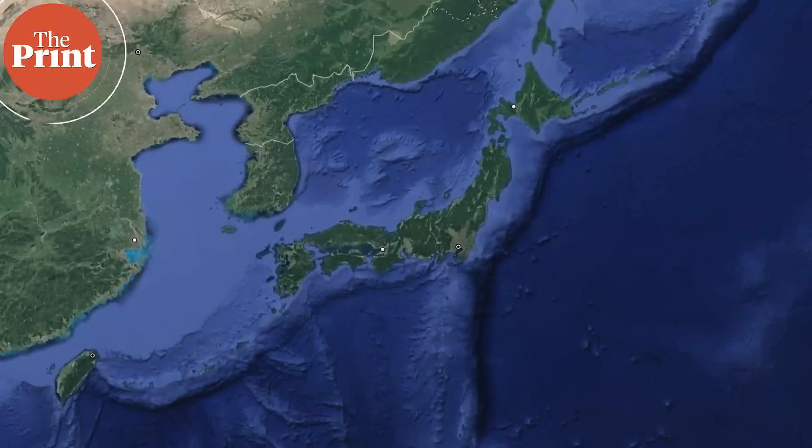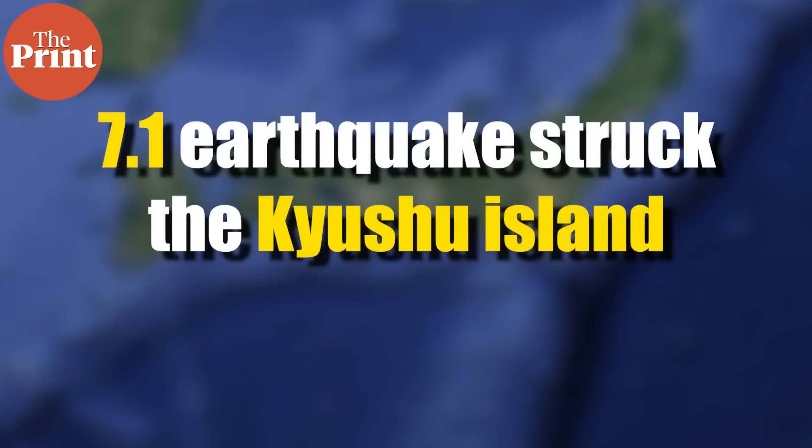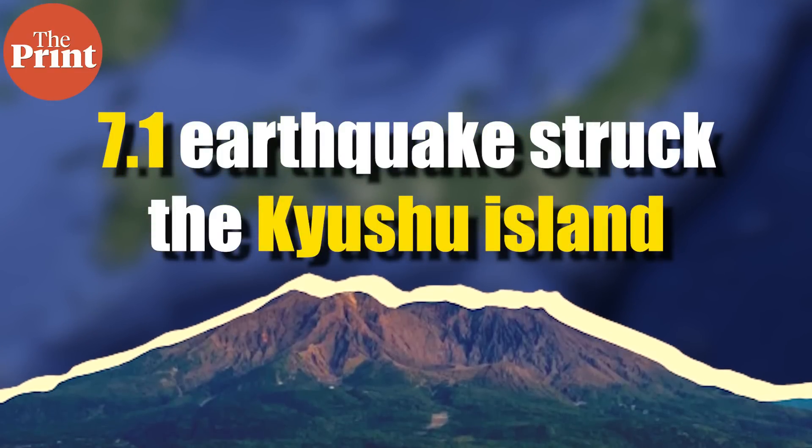Japan issued its first-ever megaquake warning on 9th August after a 7.1 earthquake struck the Kyushu Island in the south of the country. Hello and welcome to The Print. Today on Pure Science, we will discuss what are megaquakes, how they occur, and why Japan is specifically prone to these geological events.